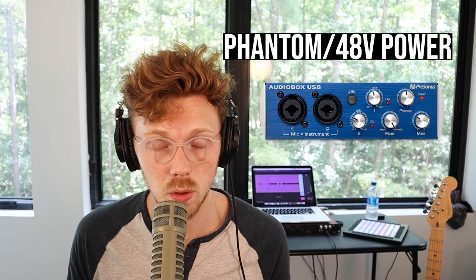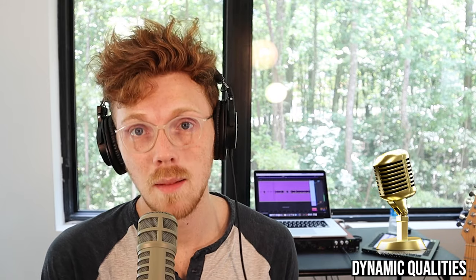Phantom power is not a big deal if you have an audio interface, which you're going to need for either type — and it will have phantom power. Dynamic microphones are known for being extremely durable, able to take higher volume levels, and are almost universally used for live sound applications. Most of all, dynamic microphones are known for better room rejection, which is the exact reason I'm using a dynamic microphone right now. If you're worried about the environment you're recording in, the dynamic microphone is going to reject the room a whole lot better.